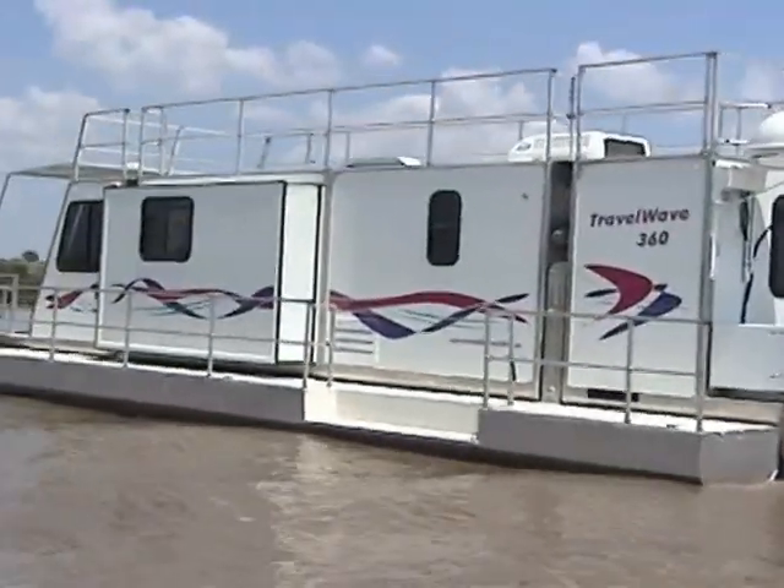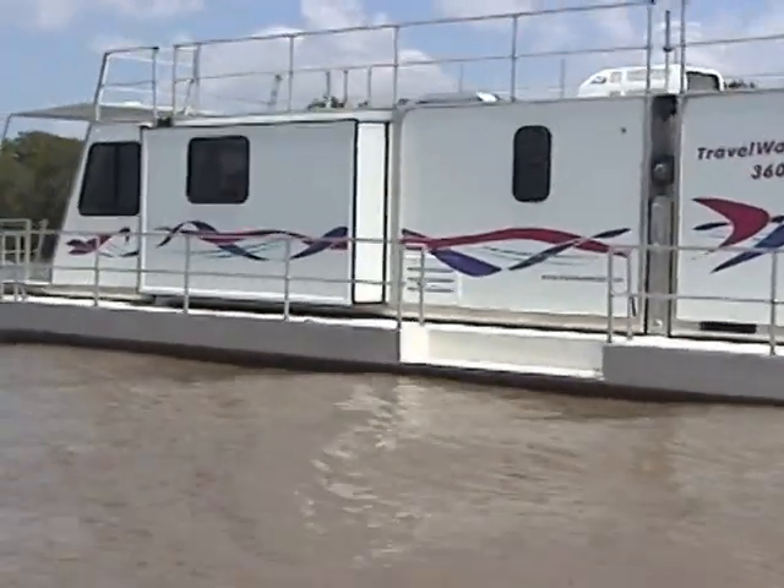Even with the slide-out extended, you'll find plenty of room to move about the port-side deck.